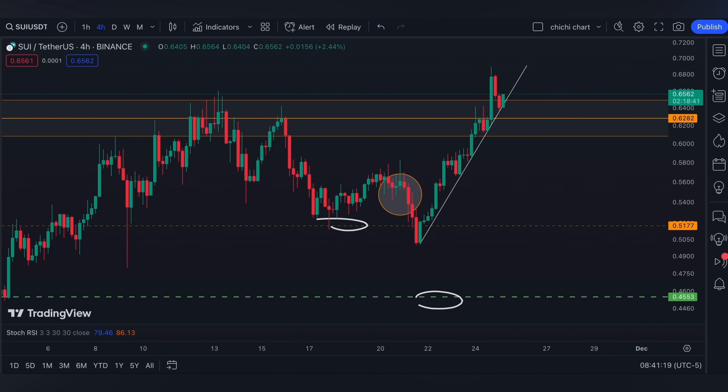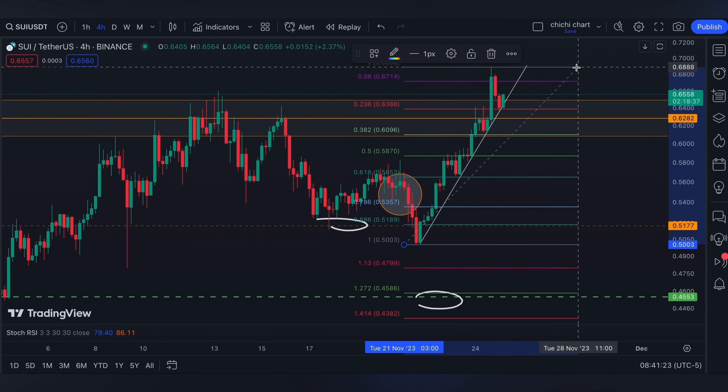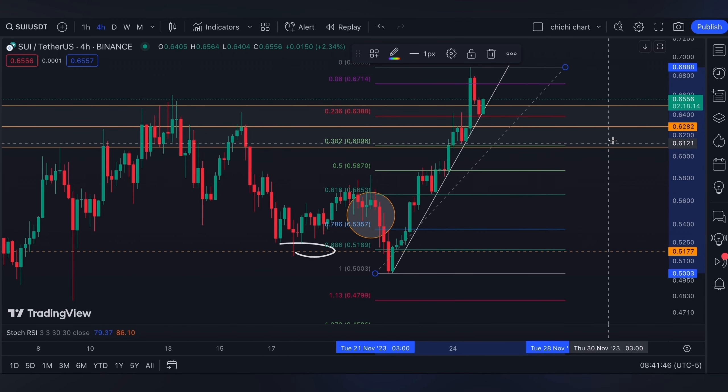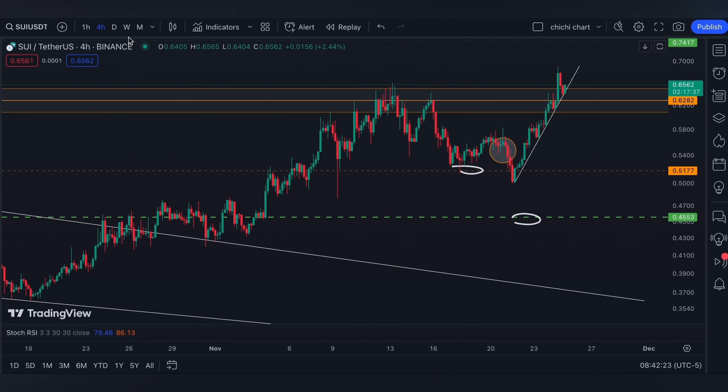If it breaks down on this slant support, we can use the 0.618 from this low to this resistance as where the price could hold, while the 0.382 is still inside this orange box. Anyway, for now that's it for this quick update for SUI.